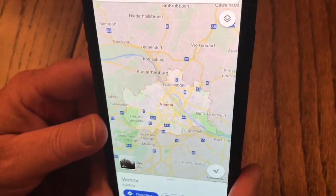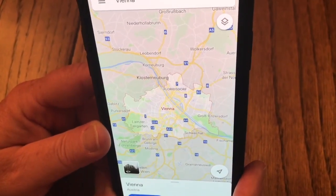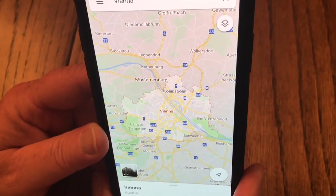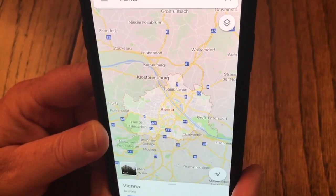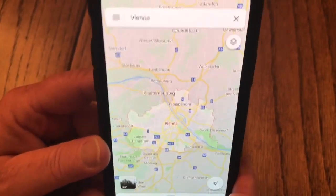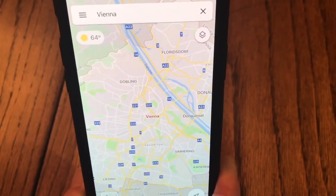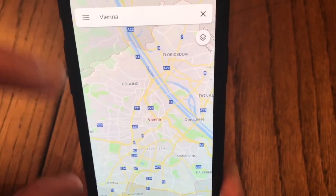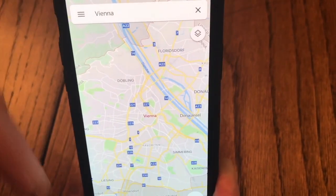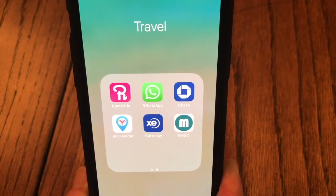Google Maps — obviously another well-known one. You can download offline maps, so even if you don't have an international service plan, you can take a particular area and download it so you have it available even when you're not on the cellular network. That's really nice, particularly for smaller areas where some of these other apps may not work.